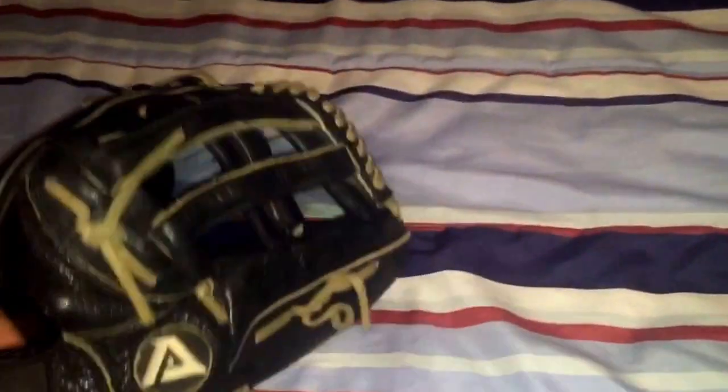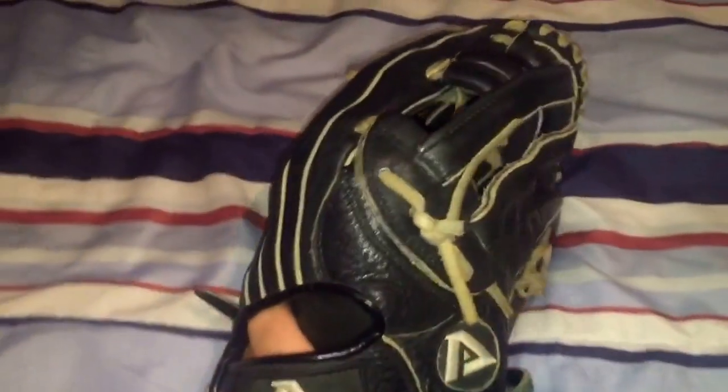The catcher's mitts are garbage though. They have this special thing called the Praying Mantis pattern — it's extremely awkward. The first time I tried it on I was like, I don't want this. But I've felt other people's broken-in ProSoft gloves and they're actually not that bad. This is actually a pretty comfortable pattern, very similar to a Pro 303 pattern.